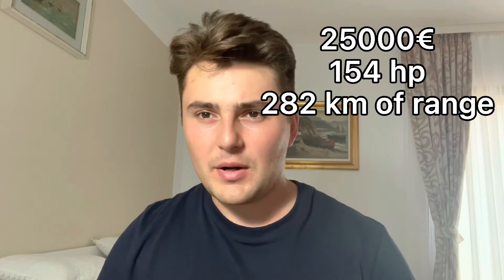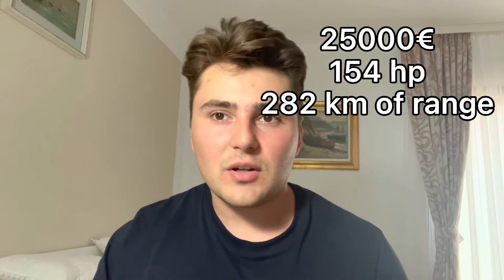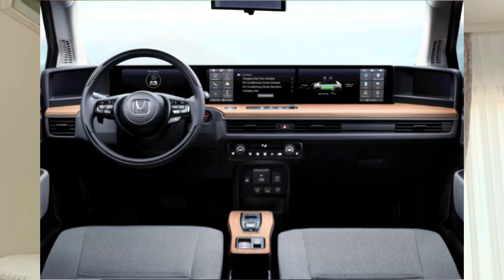The Honda E is a good looking car. It starts from around 25,000 euros. It produces 154 horsepower and has 282 kilometers of urban autonomy, which is more than enough to drive around the city for one week without charging. Sounds great. This car is packed with technology. In fact, all the mirrors are instead screens that play what cameras are transmitting live. The dashboard is covered by two 12-inch big screens that are amazing to look at. It sounds like the Honda E is better in every single chapter.